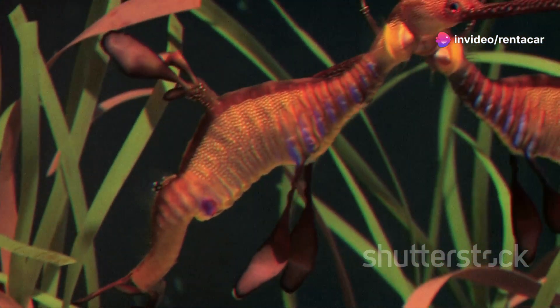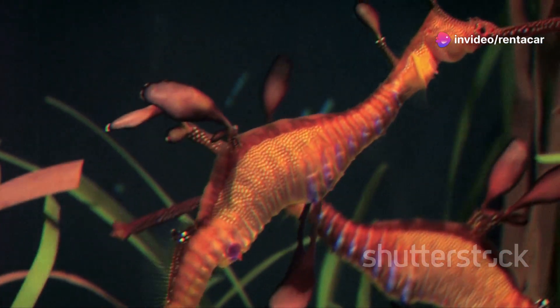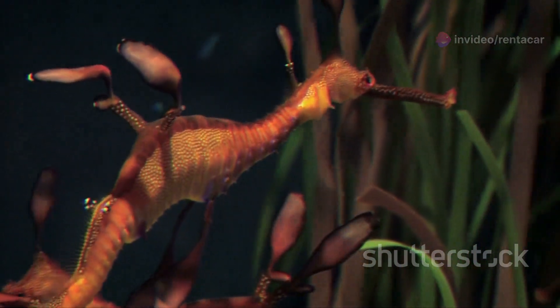From the tiny, elusive seahorses to the grand, majestic groupers, the diversity is simply breathtaking.